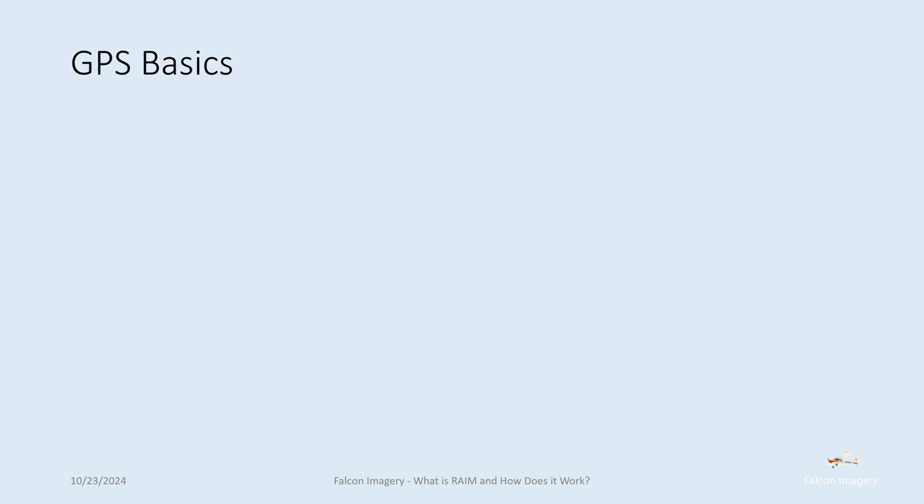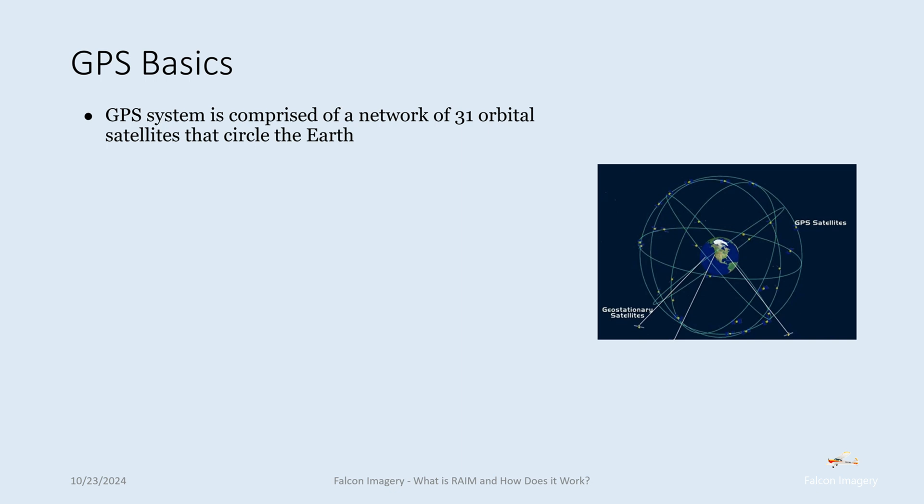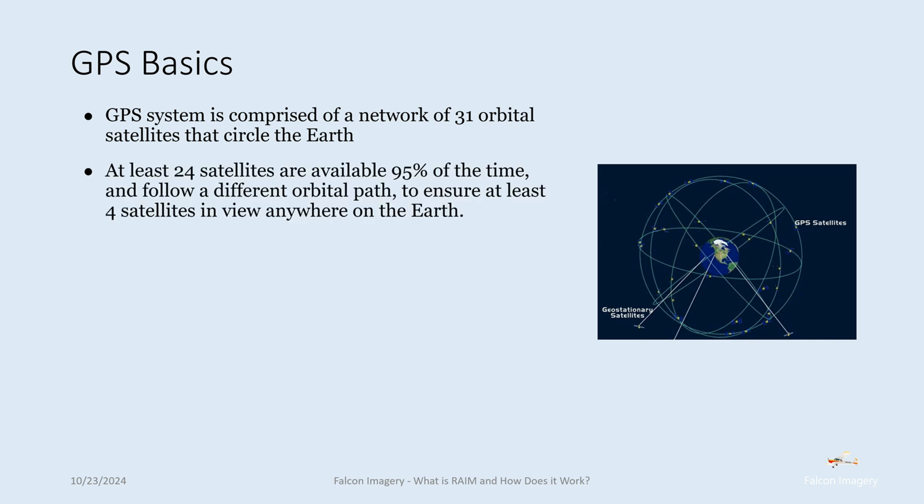Let's get into GPS basics. The GPS system is comprised of a network of 31 orbital satellites that circle the Earth. At least 24 of those satellites are available 95% of the time — at least that's what the US aims to achieve from a maintenance perspective. Each one of these satellites follows a different orbital path to ensure that at least four satellites in view are available anywhere on Earth.